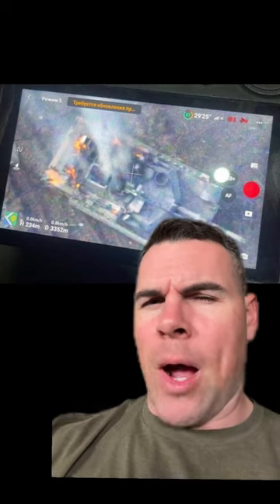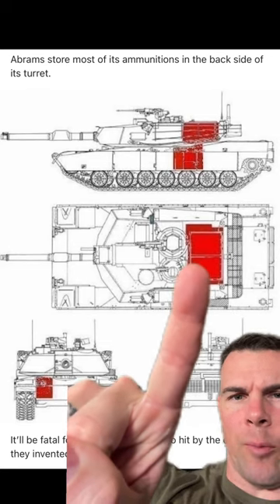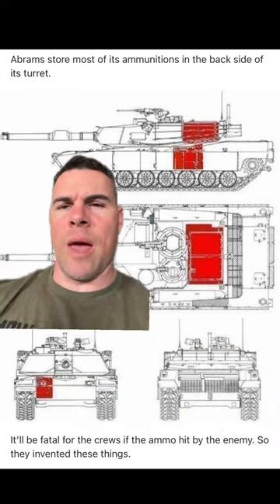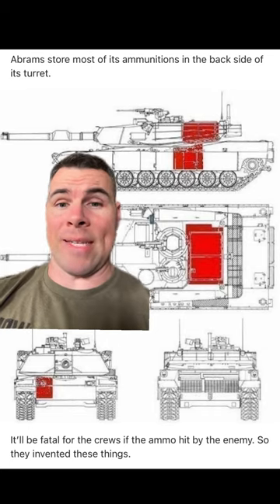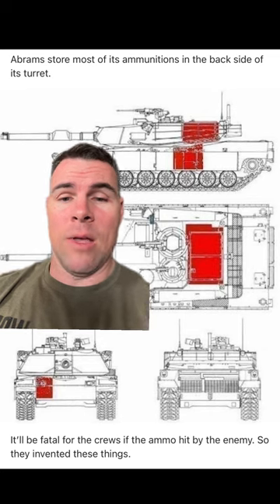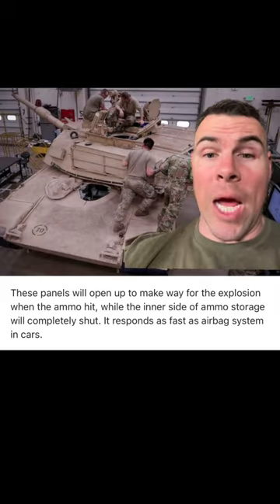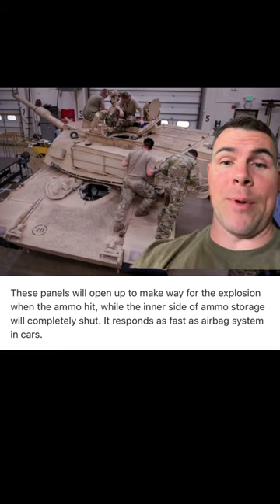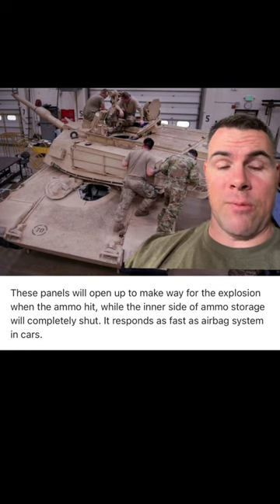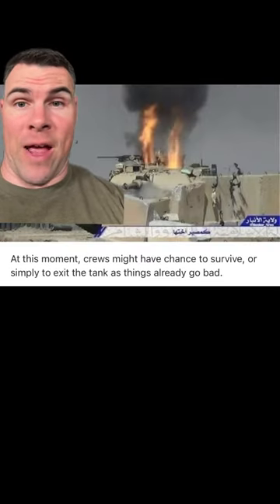For those of you that don't know what blowout panels are, I'll explain. The M1 Abrams tank stores most of its ammunition in the backside of the turret, and it would be fatal for the crew if it was ignited when they got hit by some sort of enemy ordnance. The panels are designed to open up and make way for the explosion when ammo gets hit, while the inner side of the ammo storage gets completely shut and responds like an airbag system. It also allows for the crew to survive — or at least a chance to survive — by exiting the tank.